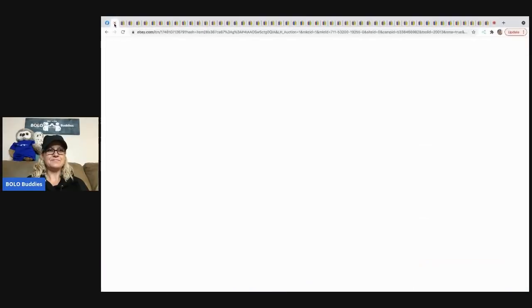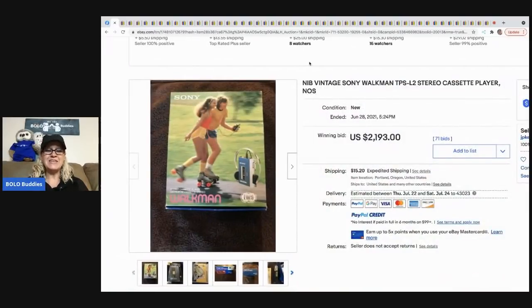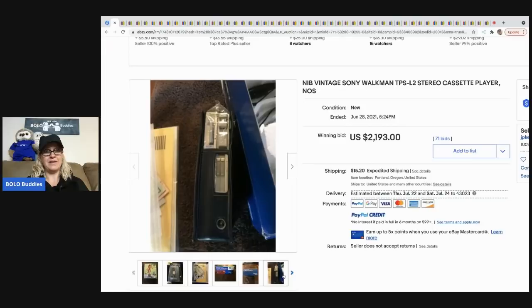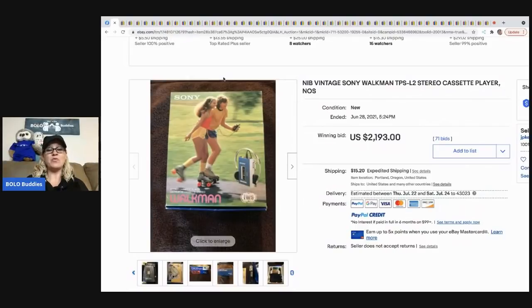The first item is awesome — it's a vintage Sony Walkman. The graphic on the front is super cool and it's new old stock. The auction ended at $2,193 with 71 bids, which is crazy. That's a lot of money for an old Walkman, but people collect. So definitely be on the lookout for vintage Walkmans. Most of them are not going to bring $2,000, but they definitely are a BOLO item.